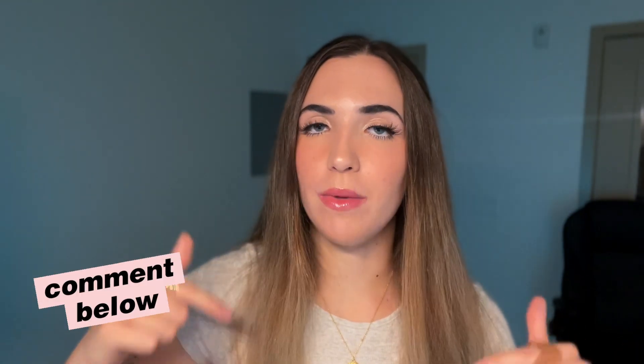If you're still here, thank you so much for sticking around for this longer video. I hope it was really helpful. Let me know if you have any questions in the comments below. Make sure to like and subscribe, and stick around because I have some pretty exciting videos coming up in the new year. Bye!